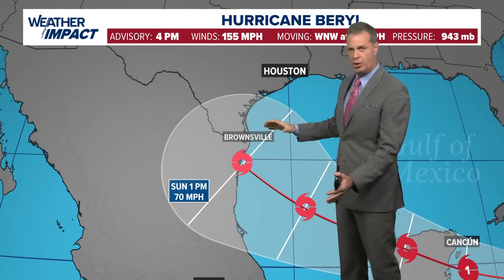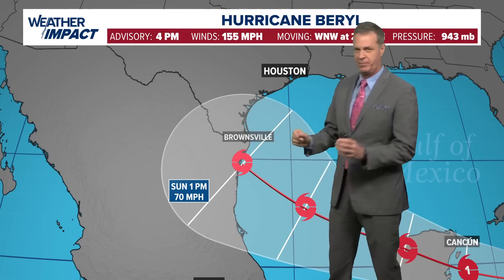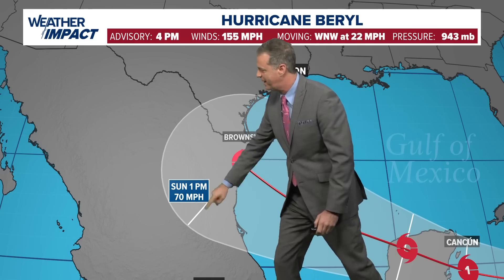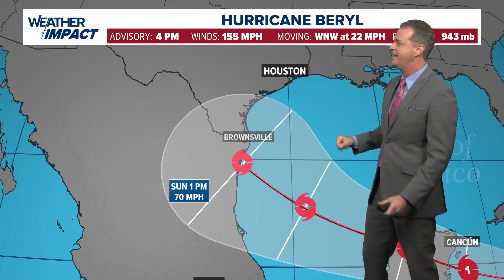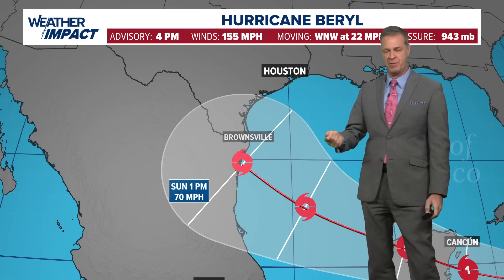At the moment, the forecast track keeps it as a strong tropical storm, perhaps into northern Mexico or south Texas. But remember, statistically it's just as likely that the storm passes on the northern edge of the cone as it is on the southern edge. Our impacts will be greatly determined by how far north or south that landfall ends up being. That'll be Sunday afternoon.